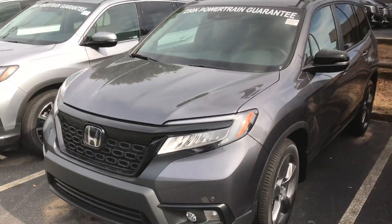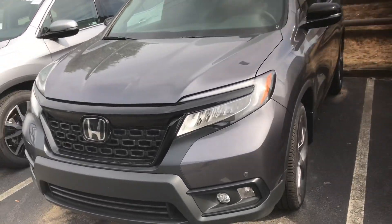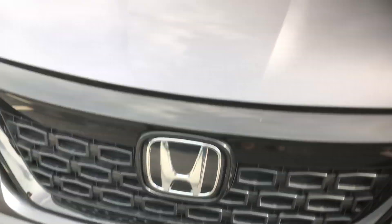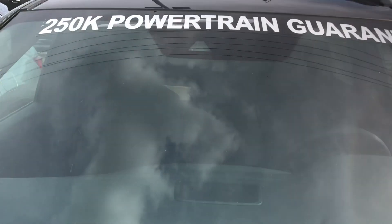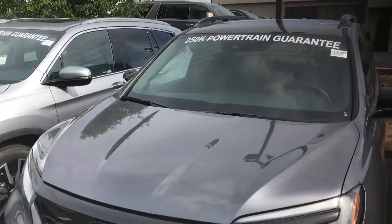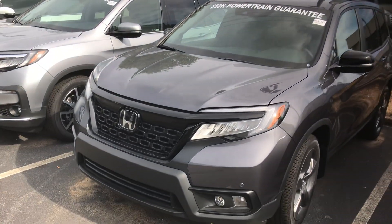Just wanted to go over some highlight features on this year's EXL model. Behind the H badge you're going to have a radar sensor, and at the top of the windshield you're going to have a monocular camera. Those two things are going to get you your adaptive cruise control, lane keeping assist, road departure mitigation, and forward collision braking.